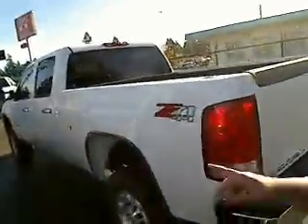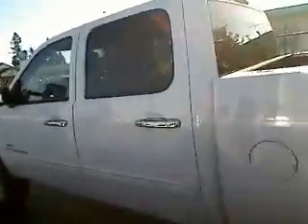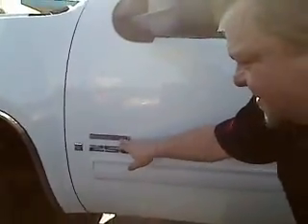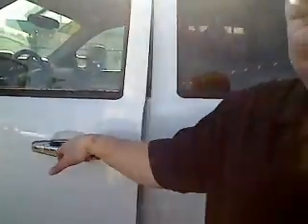No walk-around would be complete without jumping into the interior. So let's go in here. Nice size, four doors. It's the Allison transmission with the Duramax. Come on in, don't be shy.